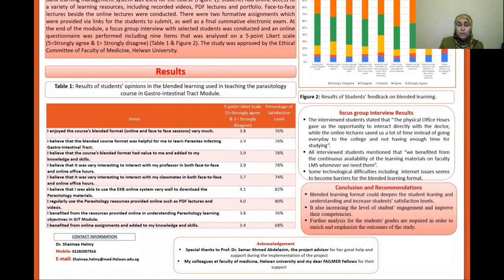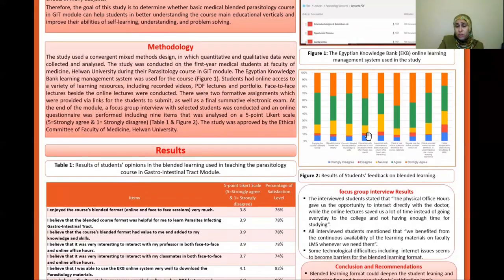The results of students' opinion and feedback on the blended learning format which was used in the teaching are represented in this table, in which the satisfaction level of students on the blended learning format's value, effects, and benefits ranged from 68 percent to 82 percent. This figure also clarifies more about the results of students' feedback.